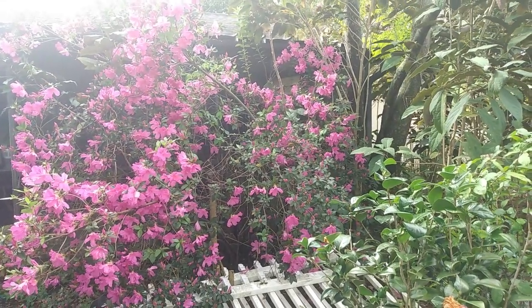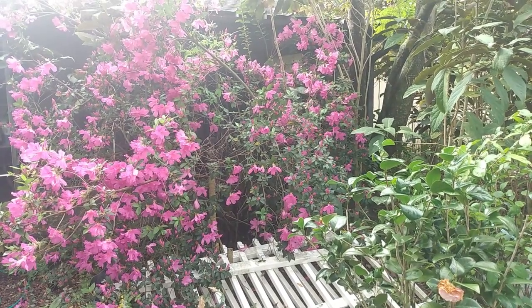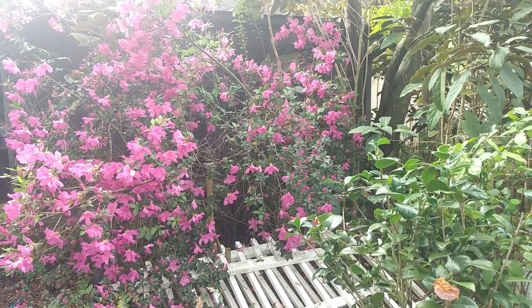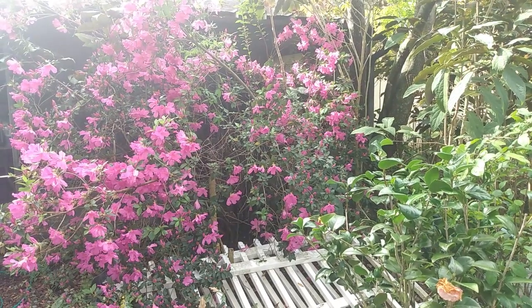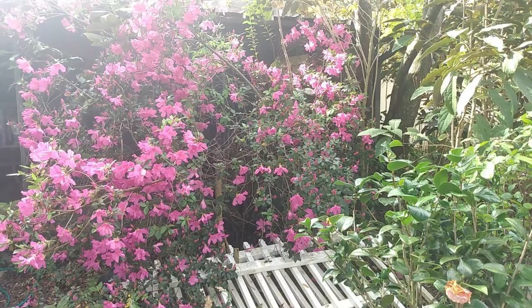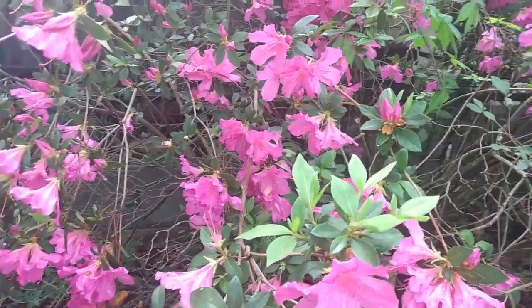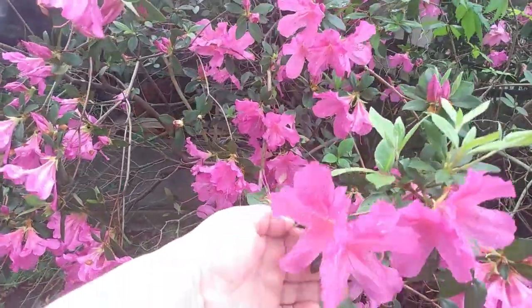Yesterday I saw all these hummingbirds over there. They were big hummingbirds too — it caught me off guard. I wasn't even sure they were hummingbirds, but once they slowed down I could see that they were. And here are the flowers just up close.